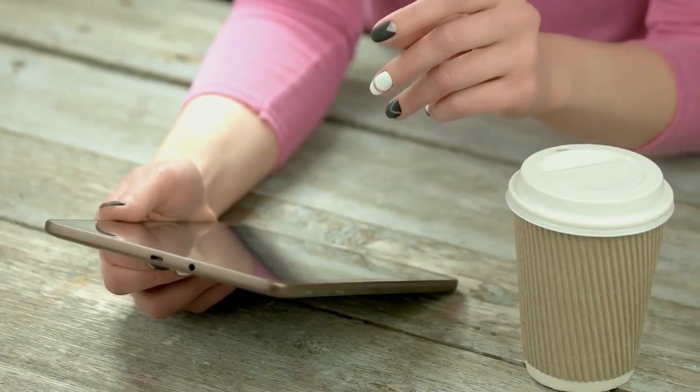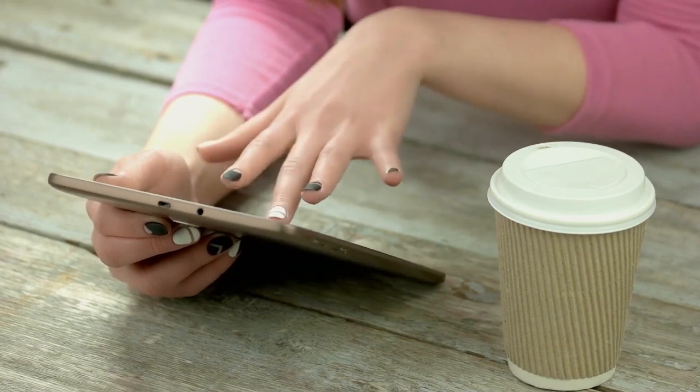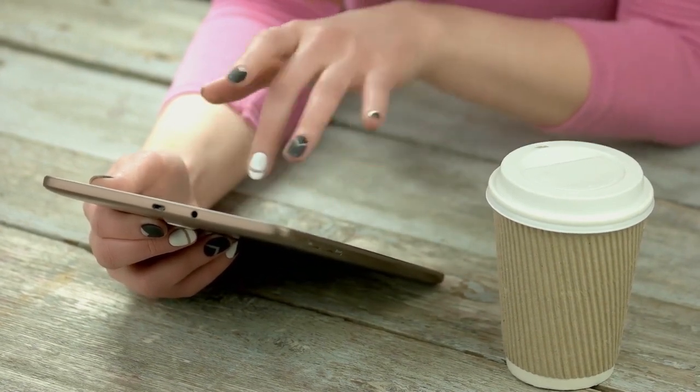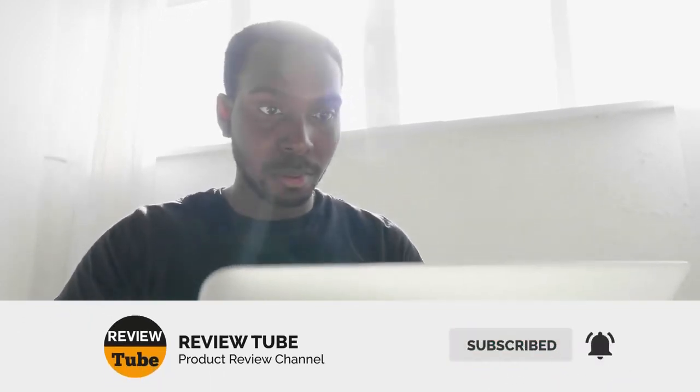What did you think of our first two nightlights? If you have any comments or questions, feel free to write them in our comment box. We're always happy to read your views and we'll do our best to answer your questions. If you're not yet a member of our community, please subscribe to our channel and tap the bell icon to get instant notifications when we upload a new product review. And now back to our list.